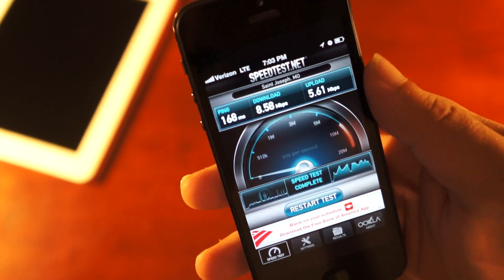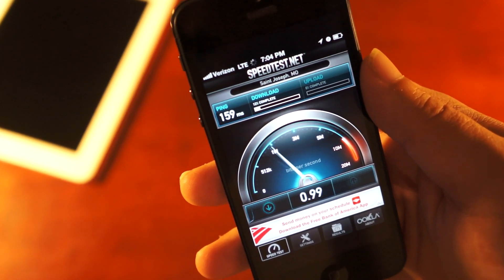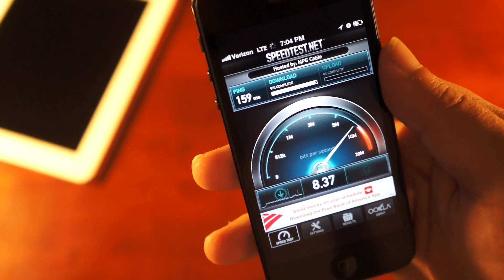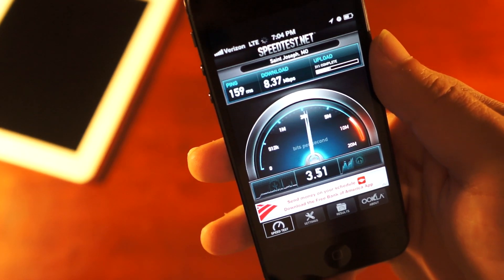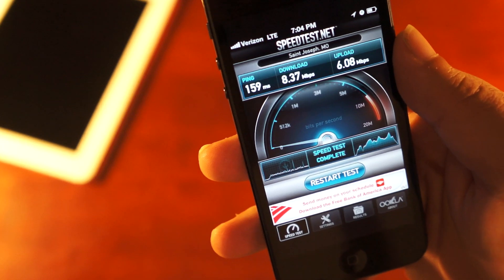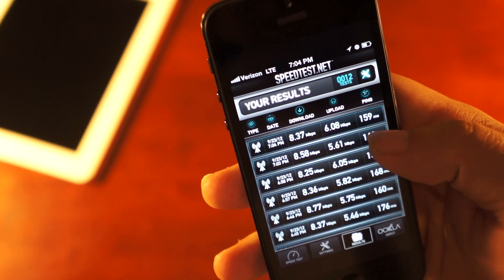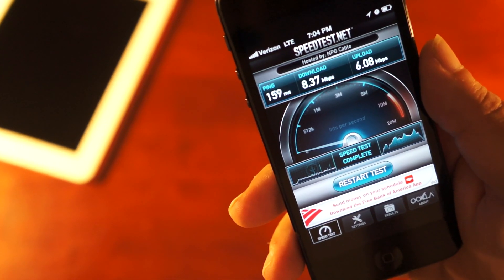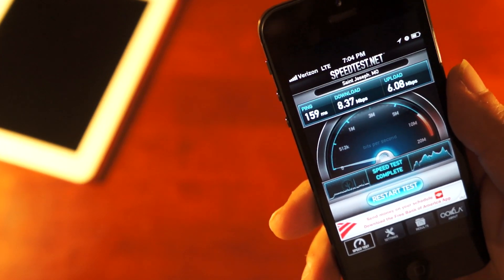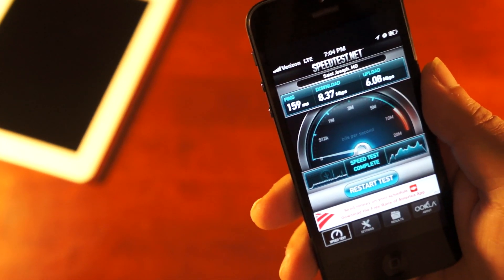Let's just do it one more time to make sure our results are consistent. The big difference isn't in download — from what I've experienced, mid-8s to low-9s, pretty consistent on both devices. And the same is true here: 8.37 on download. The big difference is on the upload side. The first iPad test saw 21, the second was 12 and some change. The iPhone came in at 6.08 and 5.61 — hardly impressive compared to the iPad 3, which saw roughly three times that speed on upload.